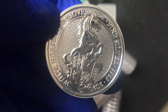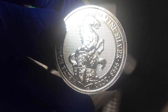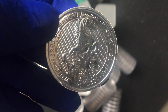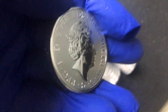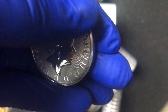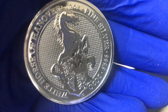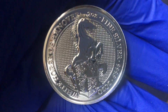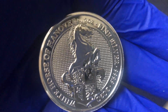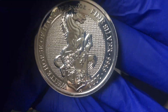I got the Queen's Beast White Horse, the latest instalment. In terms of design, I think this is a pretty good design — a lot better than the Falcon. The Falcon is kind of reminiscent of the unicorn, it's just a plain unicorn. But it's a really good coin and a good addition. I think this is the penultimate one — we've got one more to go.